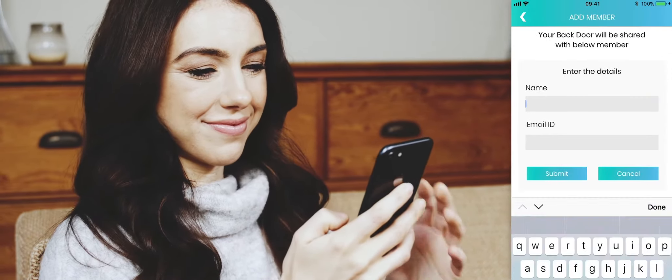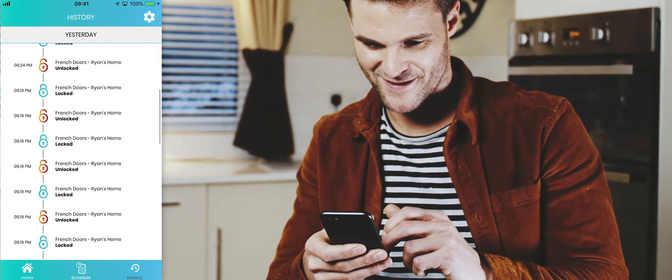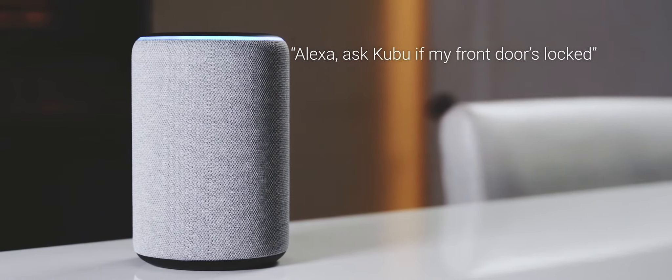Share doors with your loved ones, check back through your door history, and ask Amazon Alexa about the status of your doors.